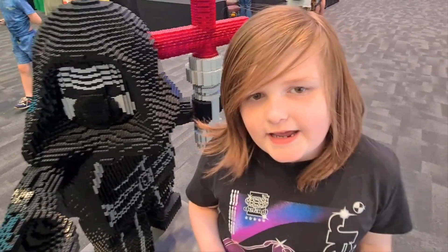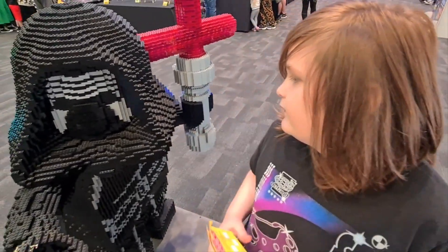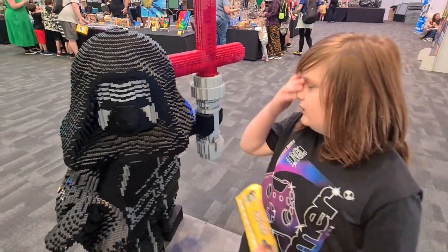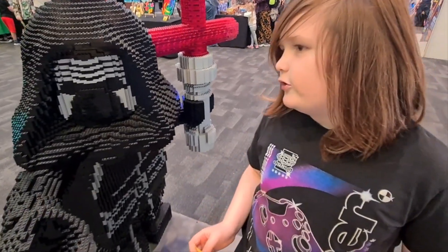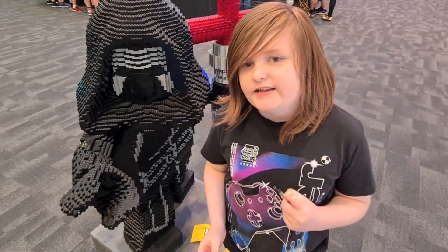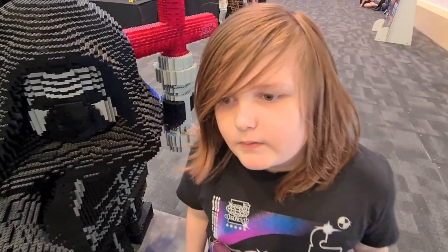Hi, welcome back to Coin Bricks. Today I'm at the Lego convention in Newport and I'm here with this amazing little structure of colour red from Star Wars. Very cool. So I'm going to show you around and later I'm going to show you what I bought here.